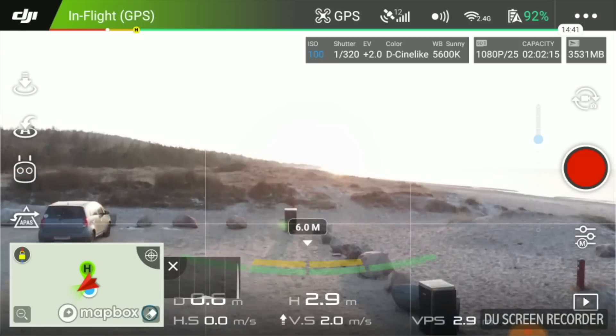This might sound funny to some of you guys from the US but it's actually not that easy around here. At the end of the stretch there's actually a nude beach, but I don't expect anybody to be out there because it's only three degrees cold, if you know what I mean. Let's see how it went.